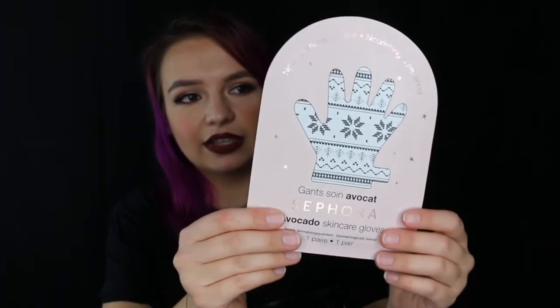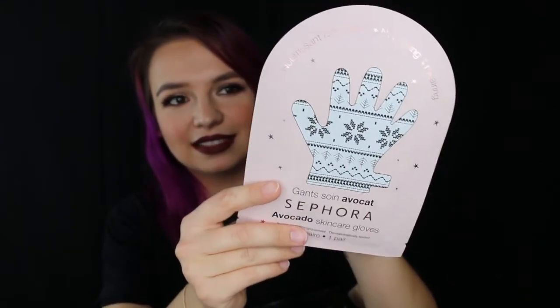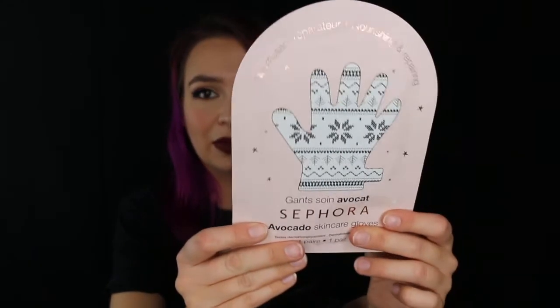One more thing in the bag is this Sephora Collection hand mask — it's like a little winter hands mask. It's the avocado skincare gloves and it's supposed to be nourishing and repairing. I've used the avocado one before. In the winter my hands get really parched and sandpapery, so I knew this would come in handy sooner or later. So I picked up one of those.